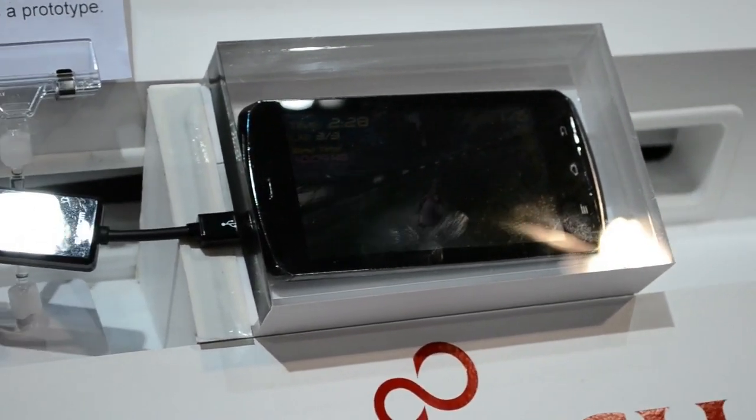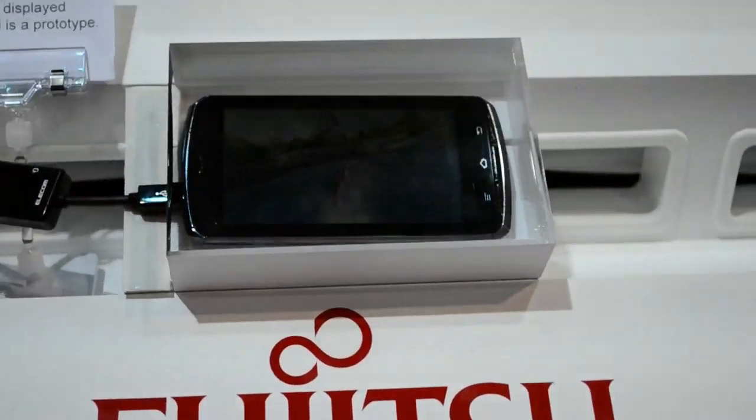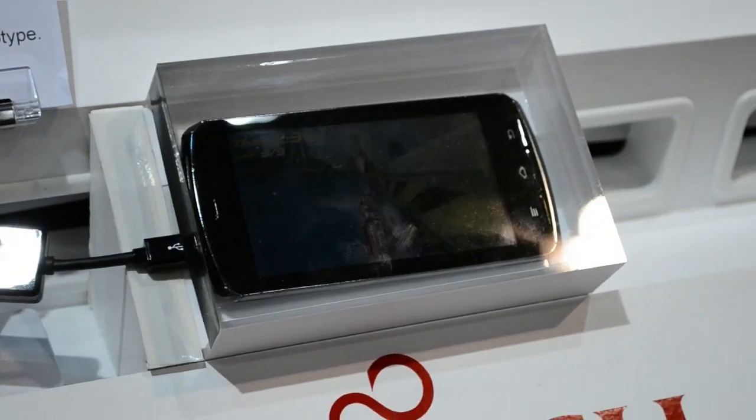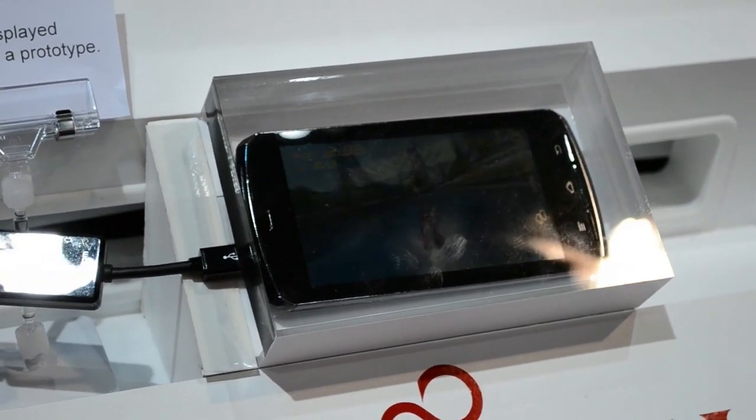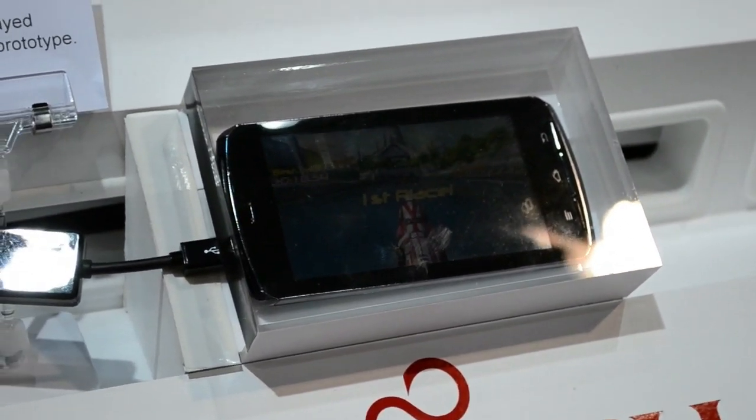Hey guys, this is Austin reporting live from CES 2012 with a little demo of the Fujitsu quad-core smartphone. As you should have guessed from the name, this is one of the world's first phones that will be shipping with the NVIDIA Tegra 3 quad-core chip.